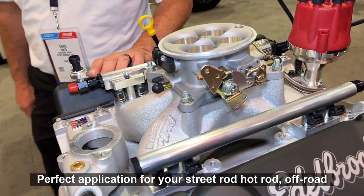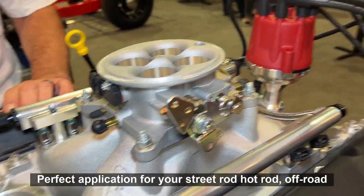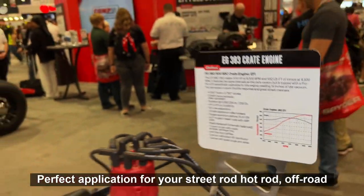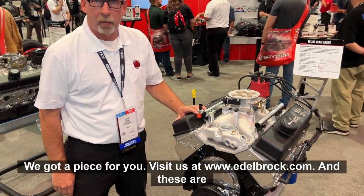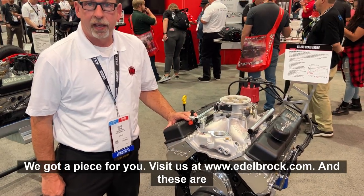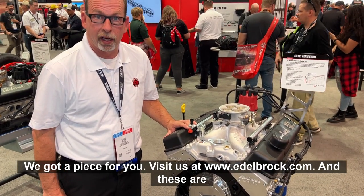Perfect application for your street ride, hot rod, off-road application, four-wheel drive — you name it. We got a piece for you. Visit us at www.edelbrock.com.